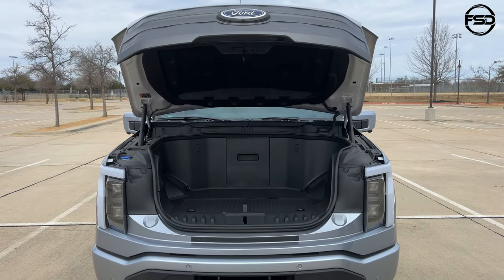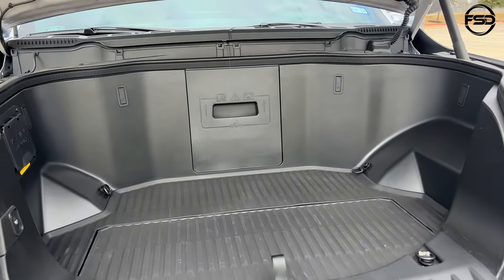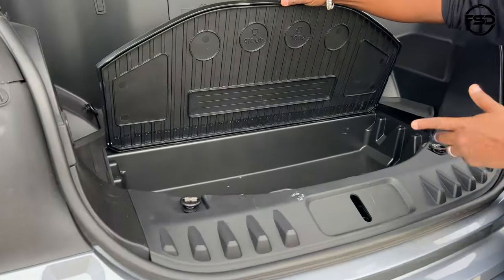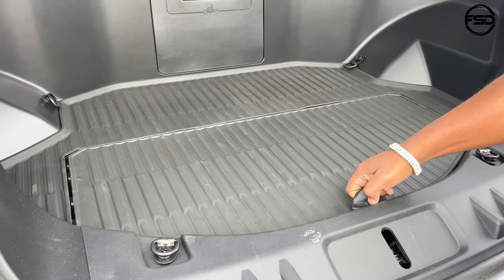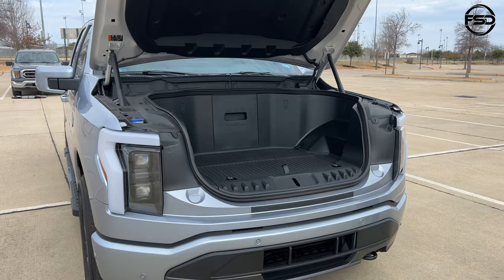Whoa — so cool! Look, mom, no hands. And a frunk! Where's the engine? You don't have to worry about that. There's a little storage area — actually a built-in ice chest, so you can put your ice and drinks. And that's a drain right there — that is awesome!